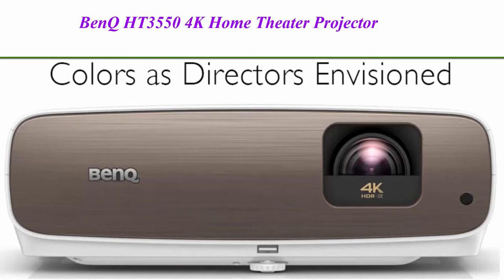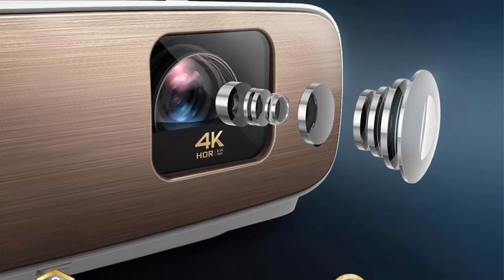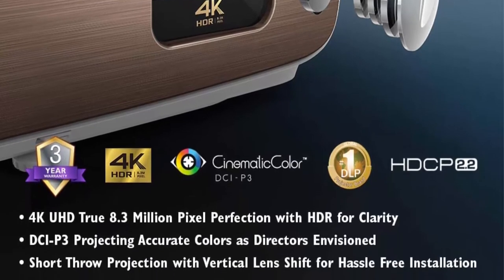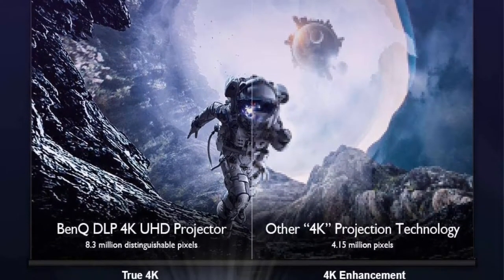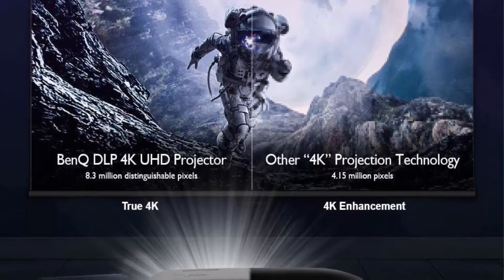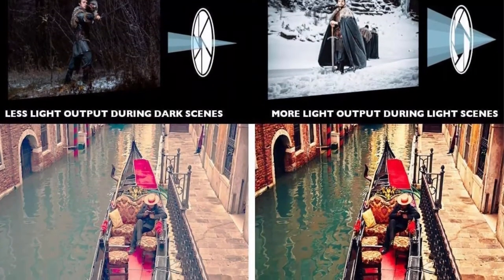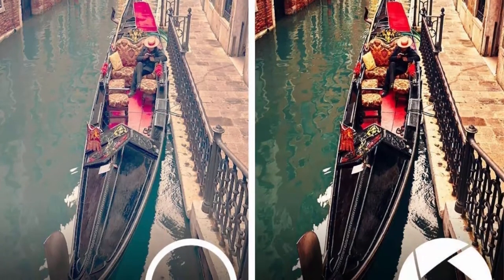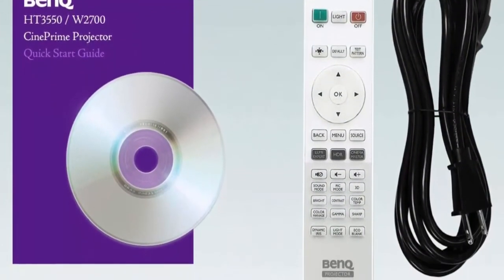Top 1: BenQ HT3550 4K Home Theater Projector with HDR10 and HLG. It features 95% DCI-P3 and 100% Rec.709 color coverage, Dynamic Iris for enhanced darker contrast scenes, and a 3-year industry-leading warranty. True 4K at 3840×2160 — 8.3 million individual pixels — gives incredible clarity and crisply defined details. Not Double HD or 2K like other manufacturers. Cinematic Color Technology provides an out-of-the-box factory-calibrated, color-accurate projector. The DCI-P3 color space gives you a larger visible spectrum than Rec.709.